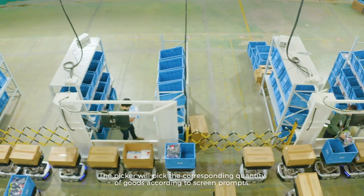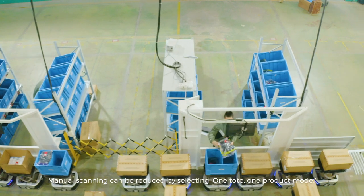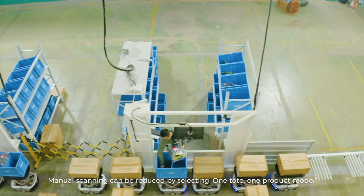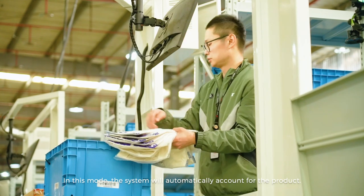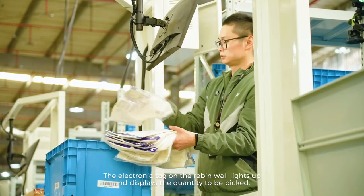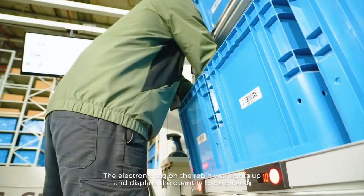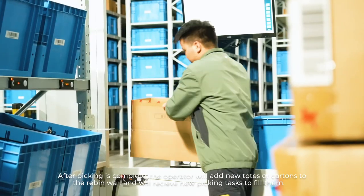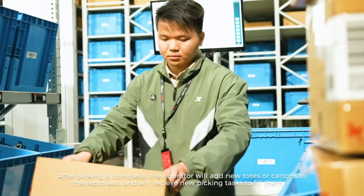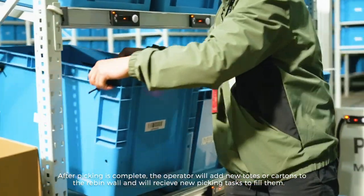The picker will pick the corresponding quantity of goods according to screen prompts. Manual scanning can be reduced by selecting one tote, one product mode. In this mode, the system will automatically account for the product. The electronic tag on the re-bin wall lights up and displays the quantity to be picked. The operator puts the item into the corresponding order box. After picking is complete, the operator will add new totes or cartons to the re-bin wall and will receive new picking tasks to fill them.